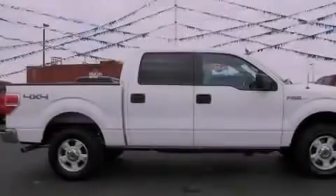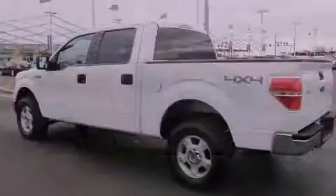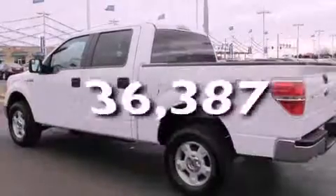Additional features include rear seat child-proof door locks, air conditioning, a rear split-bed seat, and this vehicle has fewer than 37,000 miles on the odometer.